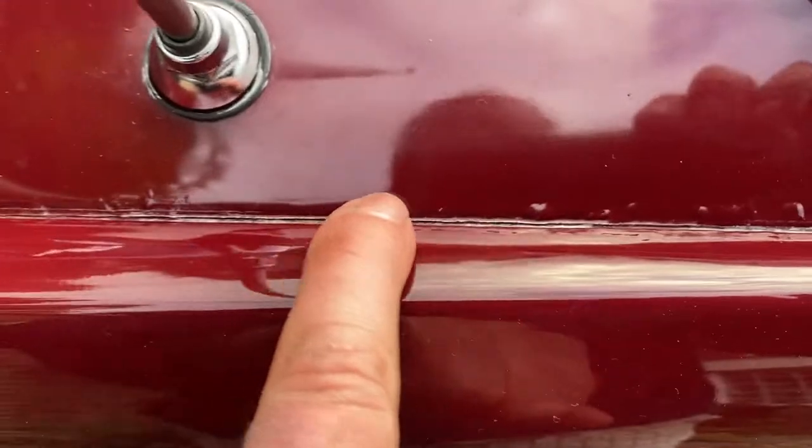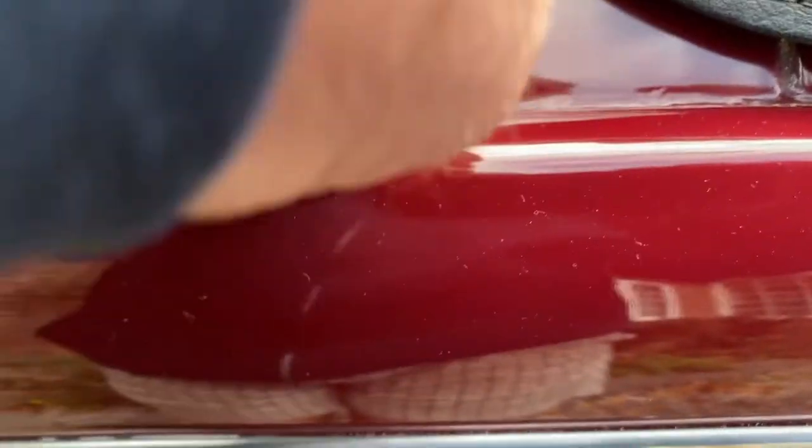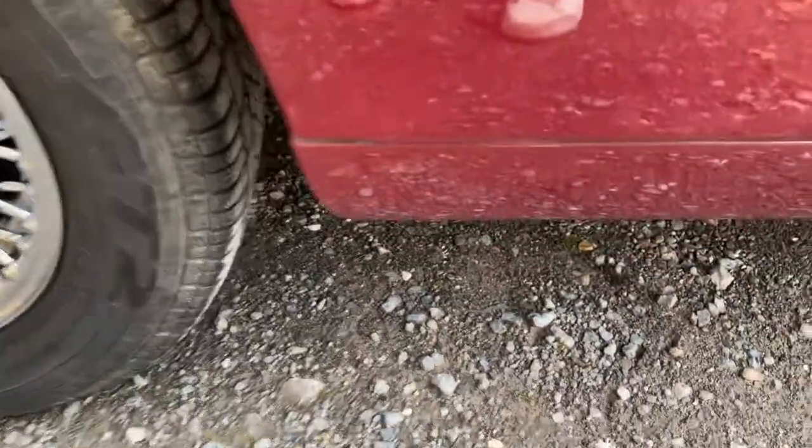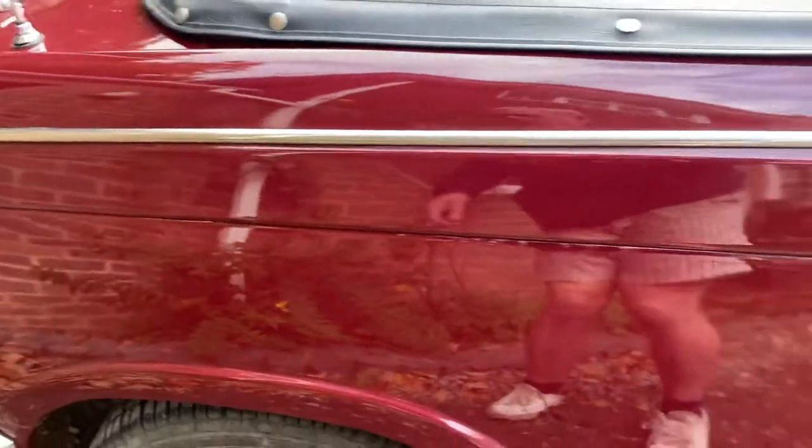Again on this side it's just starting to show a few signs of something underneath the paintwork there. You can push it and it's not rotten. Down here there's a little bit of something starting to show through. There was something on the other side as well but I couldn't see it just now, so I'll go back round and have a look in a minute.